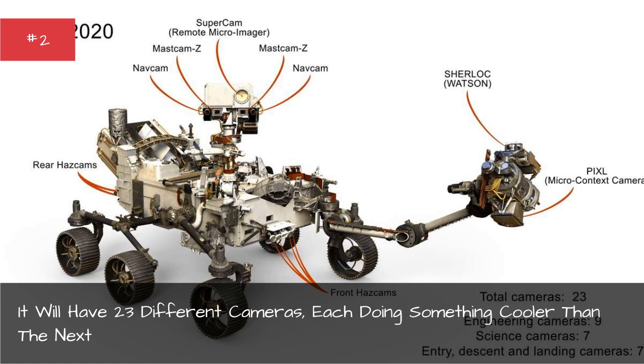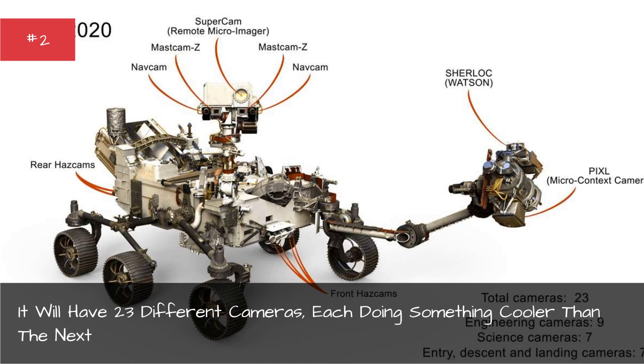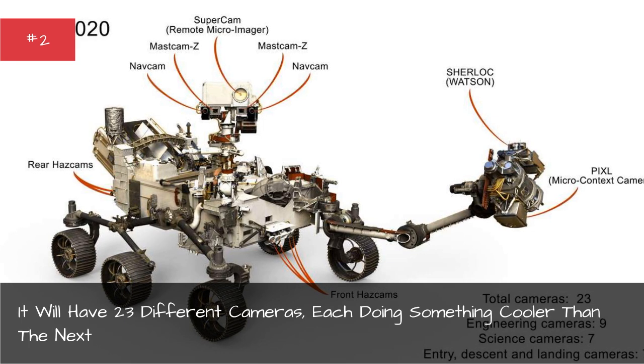The sheer number of cameras way outshadows previous rovers. The Curiosity has 17, and the Spirit and Opportunity rovers each have only 10. Perhaps not so coincidentally, two of the new Mars rover's cameras are named Sherlock and Watson.